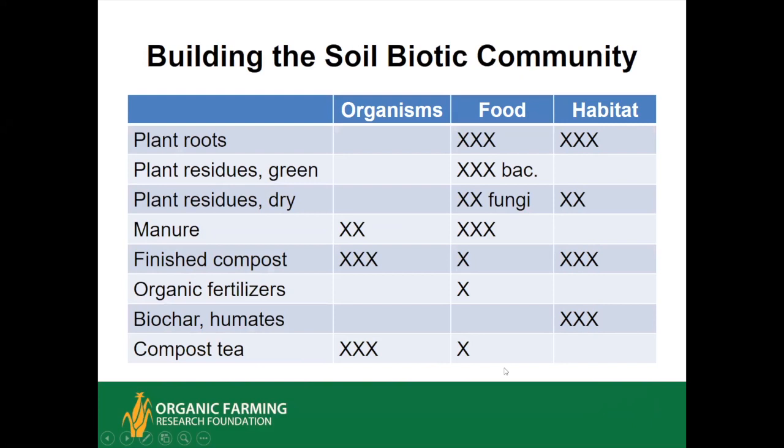When deciding on inputs and management practices, think about what each element does for the soil biotic community. In order to have a community, you need the organisms, food, habitat, water, and air supply—just like a human city.